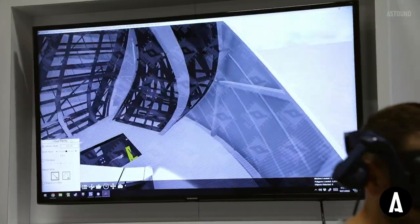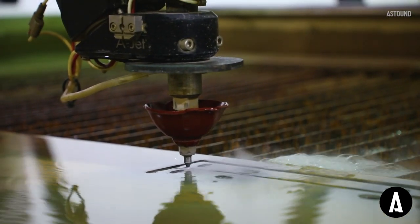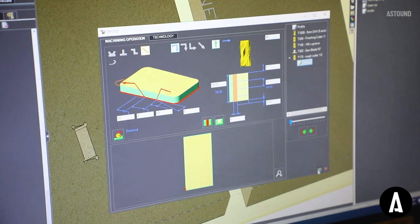They can see the sculpture, they can talk about details, we can actually be in the space at the same time as the client, which has been huge. Clearly the challenge was the timeline, for sure, but digital fabrication helped us out with that. This has not been done before — there's only one of these. The entire project was within a sixteenth of an inch of tolerance.